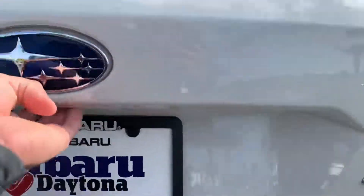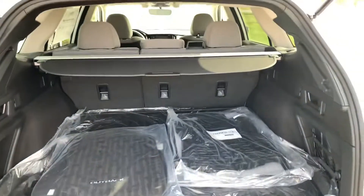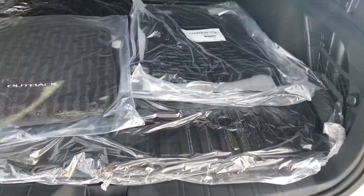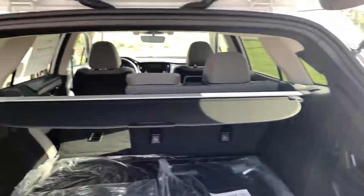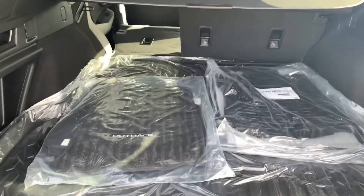In the back you do have plenty of room for storage, and this one does have the rubber floor mats, the rubber tray, and your carpet mats. The seats drop down with the pull of a handle — 60-40 split back here — and that privacy shade does pop out and store right underneath the floor.